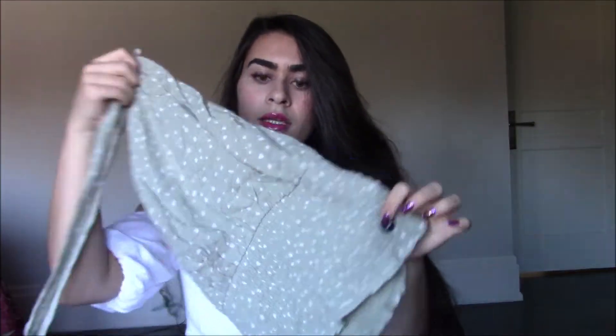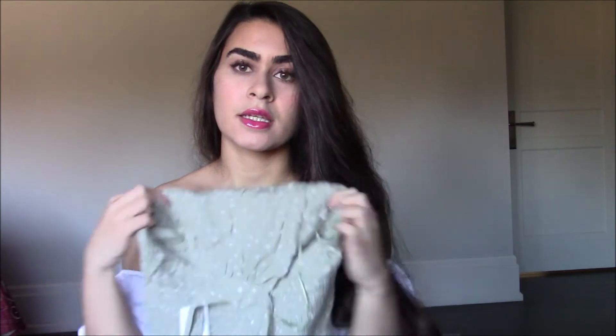I got this cute top with an open back, and I thought the pattern is super cute. The model was wearing it with white trousers and it looked really summery and fresh. I really like this one — the way it fits is really nice.